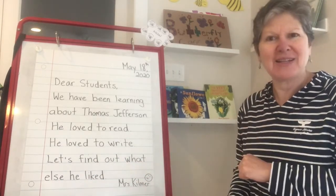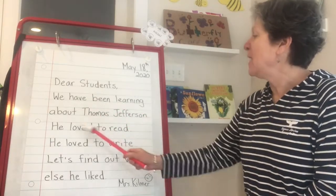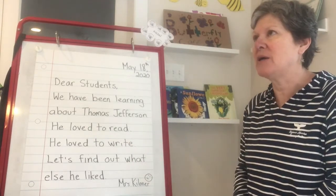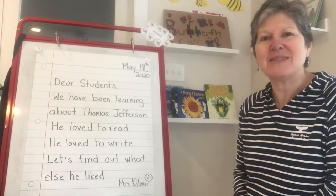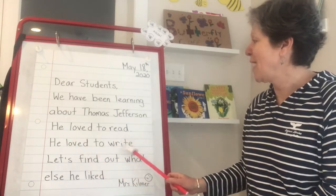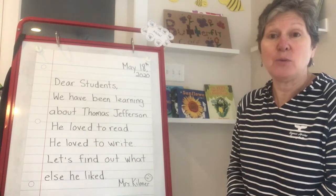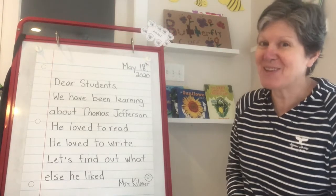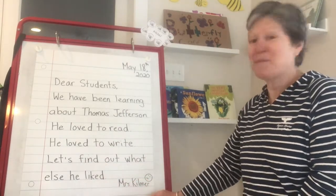So let's reread that. We have been learning about Thomas Jefferson. He loved to read — I'm making a connection to some of the learning we did last week. It talked about how he even inherited about 40 books from his dad, so he already had books even when he was young. He loved to write. I'm making a connection to a very famous document that he was the main writer for. Can you think of what that was? The Declaration of Independence, right? Let's find out what else he liked. This is Kilmer.